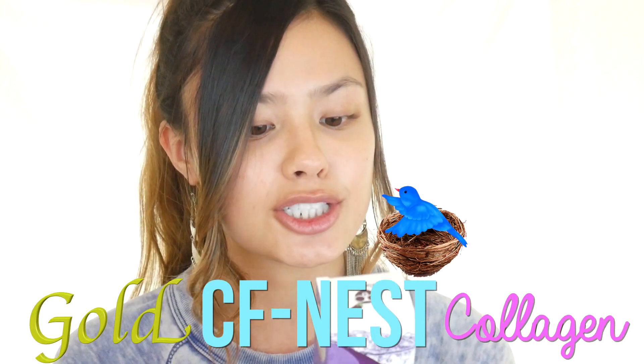Good morning everyone! So today I have a first impressions for you guys, and the first impressions that I'm going to be doing today is from Eliza Becca, which always has really interesting skincare products with different concepts, so I'm always excited to try Eliza Becca products. This in particular is their Gold CF Nest Collagen Jelly mask.